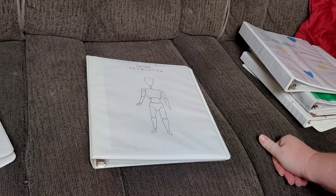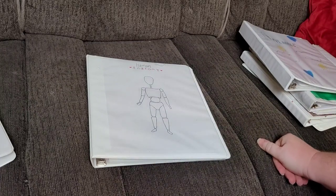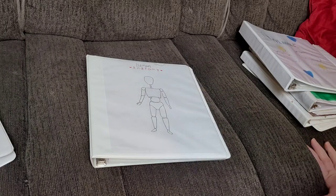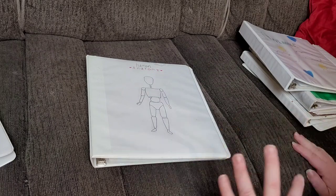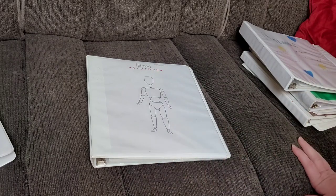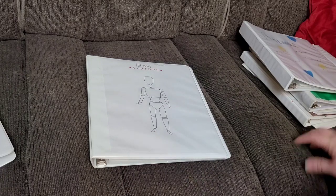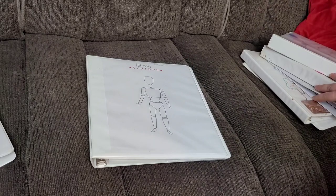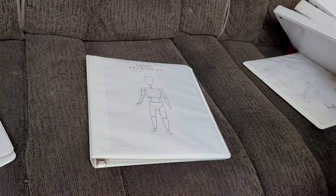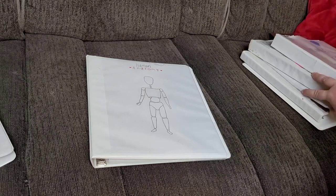My tripod is giving me a bit of a hard time and I wasn't able to set it up the way I wanted, but you can still see the notebooks. I have six children who are homeschooling this year, and I let them choose their own topics for their interest-led notebooks. I have one who chose human anatomy, two children who chose animals, one chose insects, one chose nature, and one chose geography.